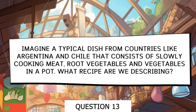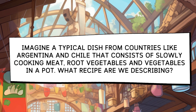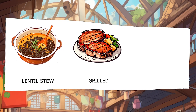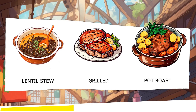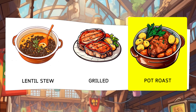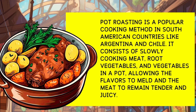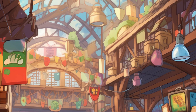Imagine a typical dish from countries like Argentina and Chile that consists of slowly cooking meat, root vegetables, and vegetables in a pot. What recipe are we describing? Options: Lentil Stew, Grilled, Pot Roast. Pot roast is a popular cooking method in South American countries like Argentina and Chile. It involves slowly cooking meat, root vegetables, and vegetables in a pot, allowing the flavors to blend and the meat to become tender and juicy.